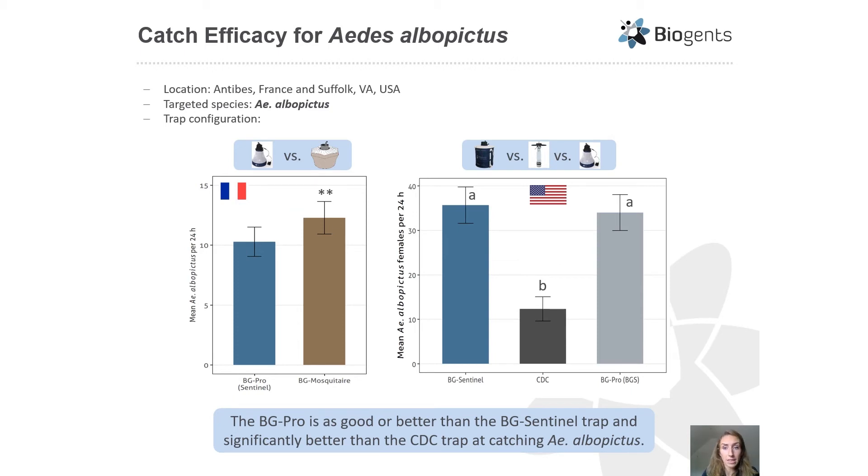We then focused on catch efficacy of the BG Pro compared to the Sentinel in collecting Aedes aegypti albopictus, with experiments in France and the US. In France, the BG Pro Sentinel style was compared to the BG Mosquiter, the commercial version of the BG Sentinel trap, and the original Mosquiter significantly outperformed the BG Pro in collecting Aedes albopictus. A similar experiment in the US showed no significant difference between the original BG Sentinel and the BG Pro Sentinel style. However, both the BG Sentinel and the BG Pro significantly outperformed the original CDC trap in collecting Aedes albopictus females in the US.